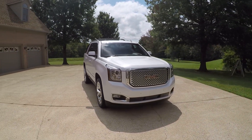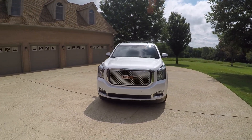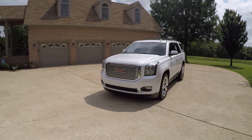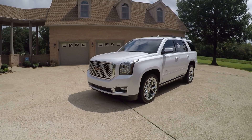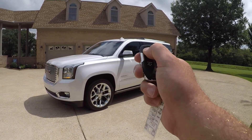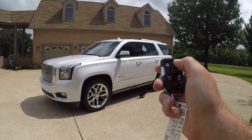It's got front sensors and adaptive cruise control where you can set the distance between you and the person in front of you, plus a collision avoidance system. It's got a neat feature called remote engine start — you just lock it, push and hold this button, and it cranks right up.